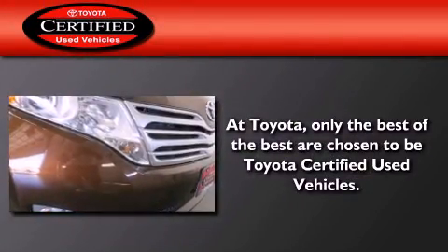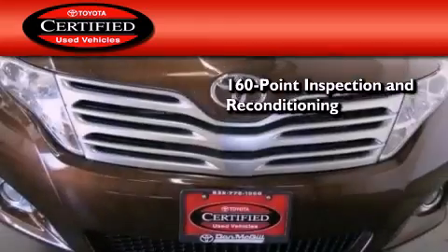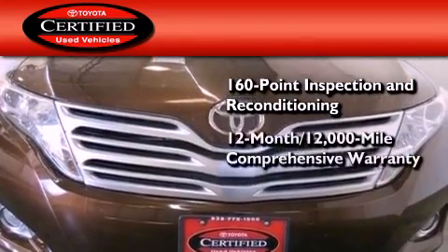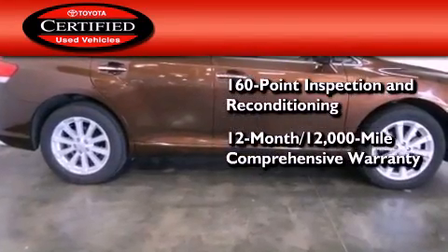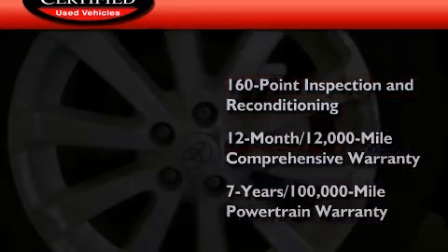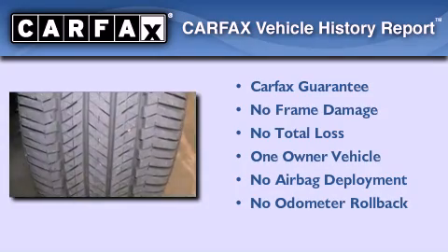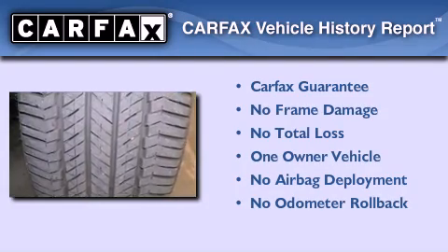Toyota's certification includes a 160-point inspection and an extensive reconditioning process, plus a 12-month, 12,000-mile comprehensive warranty, and a 7-year, 100,000-mile powertrain warranty. This crossover also has had only one owner, and it qualifies for the Carfax Buyback Guarantee.